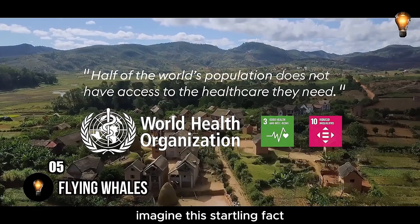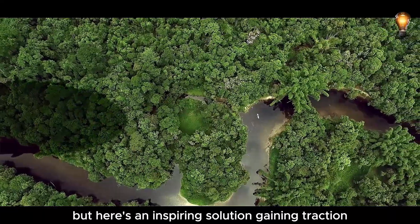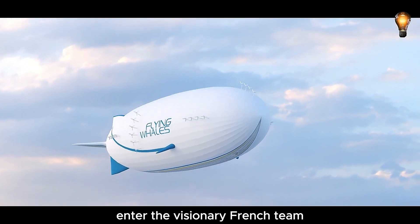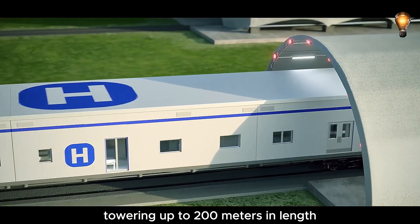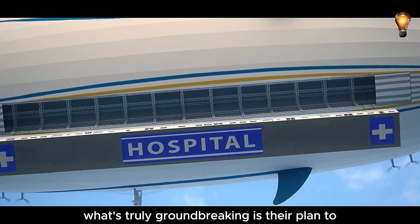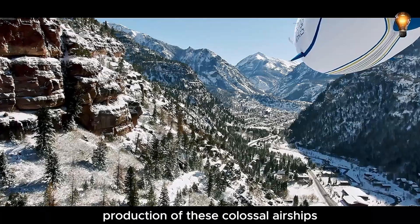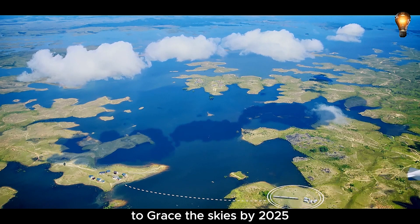More than half of the world's population lacks access to fundamental healthcare. An inspiring solution gaining traction is the idea of constructing flying hospitals capable of reaching any corner of the globe. Enter the visionary French team, Flying Whales, whose mission is to create colossal airships towering up to 200 meters in length, boasting cargo compartments stretching a remarkable 96 meters. Their groundbreaking plan is to outfit these giants with containers that seamlessly transform into fully equipped hospitals. Production of these colossal airships is scheduled to commence next year, with expectations set for them to grace the skies by 2025.